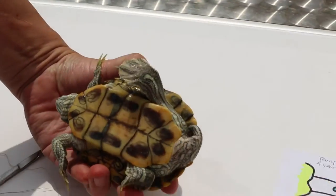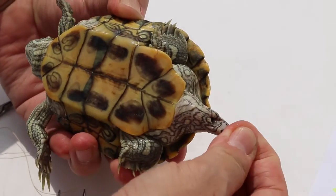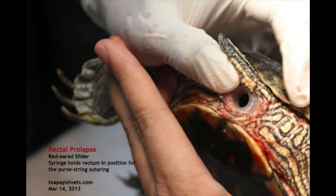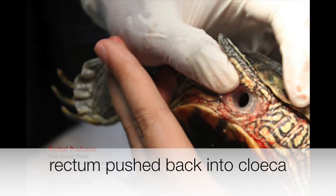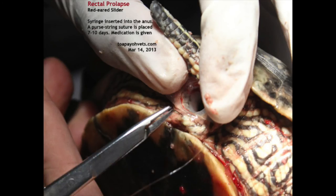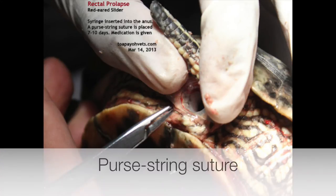For this case of the penile injury, the stitch will only be removed 24 hours later. For rectal prolapse, the rectum was first pushed back into the cloaca and a string was used to hold it in place. The vet then used purse string suture to keep the rectum in place.